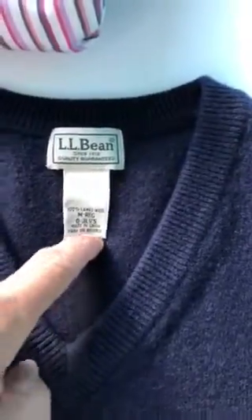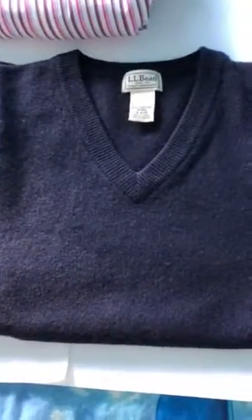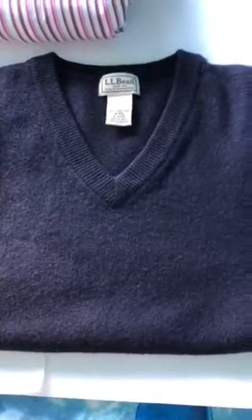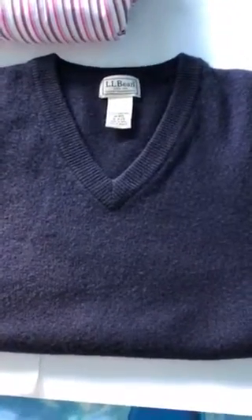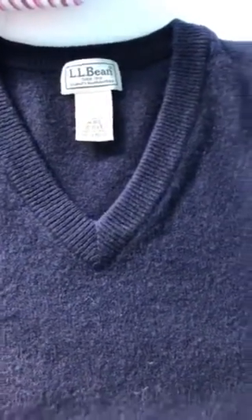Here is an L.L. Bean lambswool men's regular blue sweater vest. I probably wouldn't pick this up if it were another brand and not wool, because it's only a size medium. But because it's a solid color and L.L. Bean is a high-quality manufacturer, and it's lambswool, I went ahead and got that.